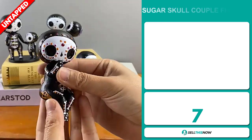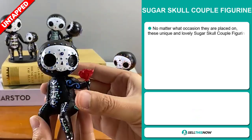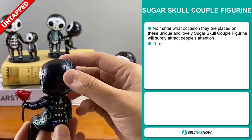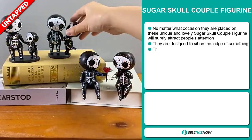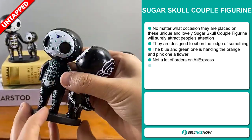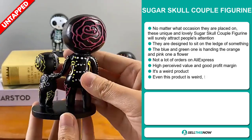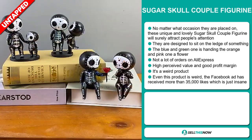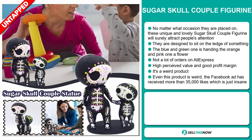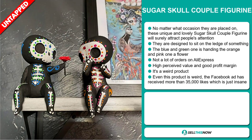Our next product is the Sugar Skull Couple Figurine. No matter what occasion they're placed on, these unique and lovely Sugar Skull Couple figurines will surely attract people's attention. They're designed to sit on the ledge of anything — the blue and green one is handing the orange and pink one a flower. We also think it has a lot of untapped potential, as there haven't been many orders on AliExpress yet, so you could definitely take advantage of this.